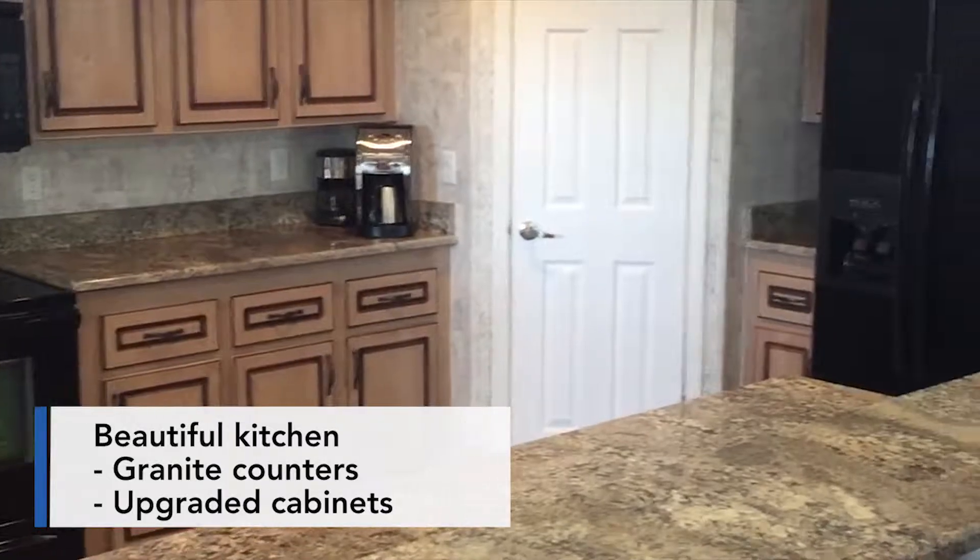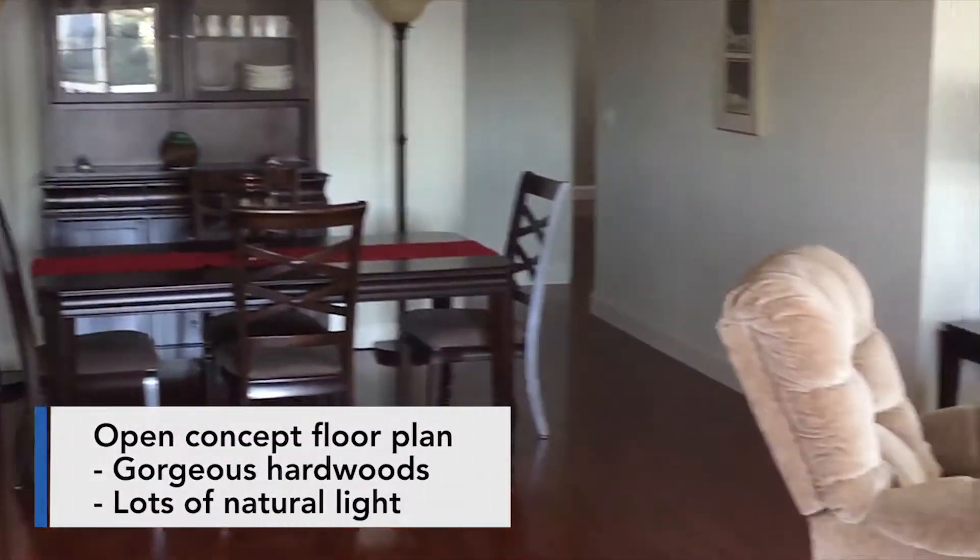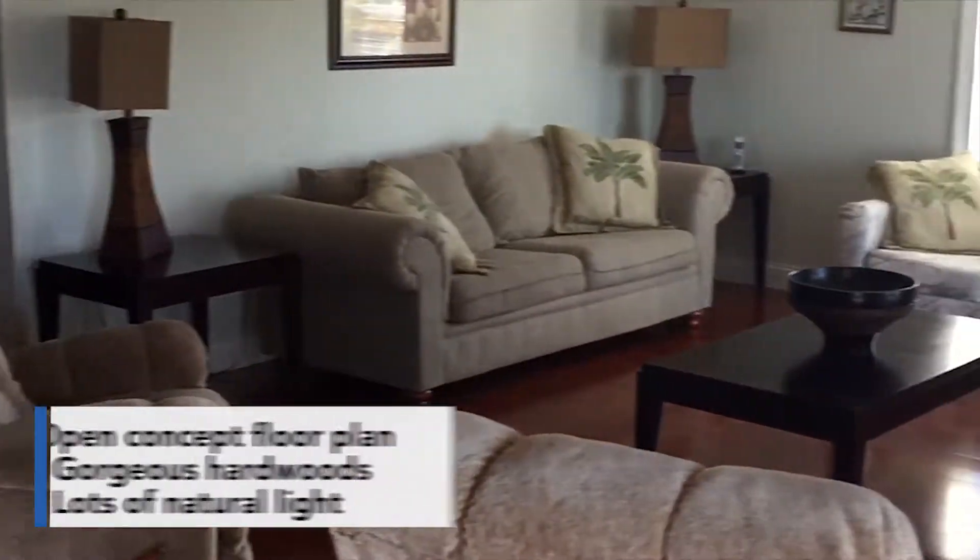When looking at the kitchen, you notice the gorgeous granite countertops, upgraded cabinets, and even the rest of the property has this stunning hardwood floor throughout the home.